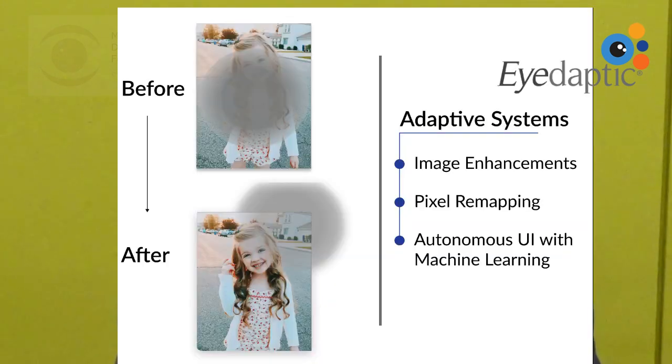Hello, my name is Mithil Mehta from iDaptic. We're an augmented reality company that helps people with central retinal vision loss like macular degeneration, diabetic retinopathy, or genetic diseases of the retina see better.